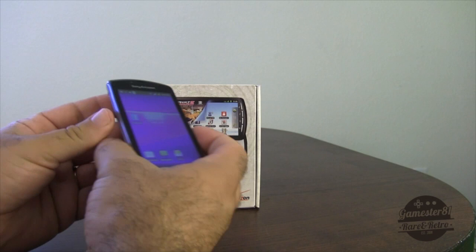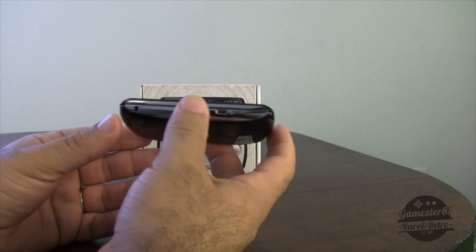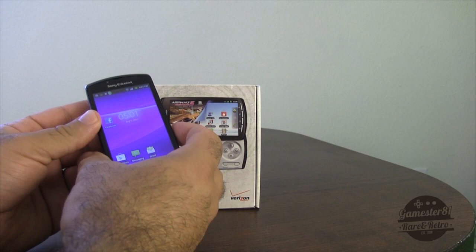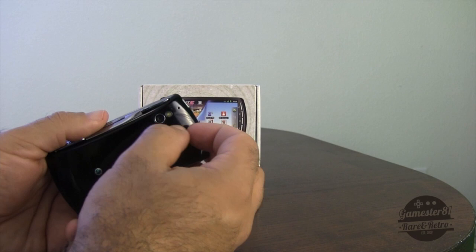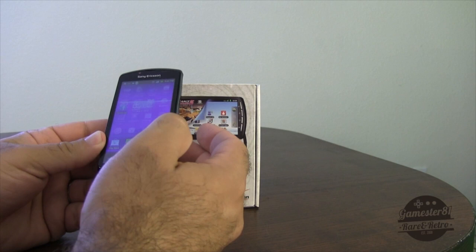As far as specifications: the CPU is a 1GHz Qualcomm Snapdragon S2 MSM8255, the GPU is an Adreno 205. The internal memory is 512 megabytes, storage is 400 megabytes, and you can put up to a 32 gig expandable SD card in there as well.